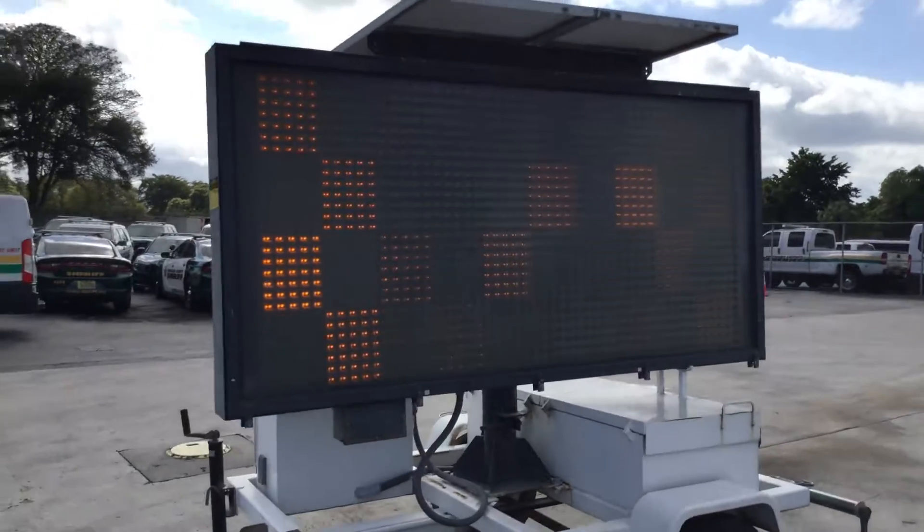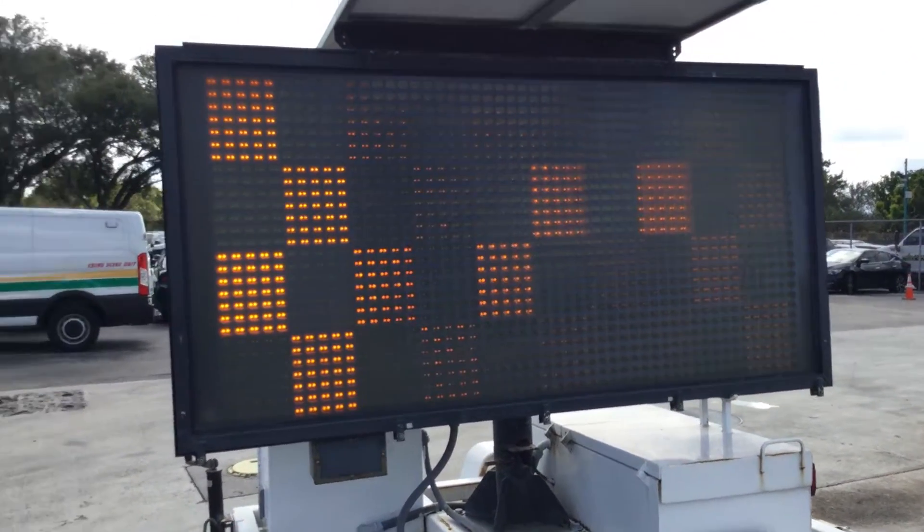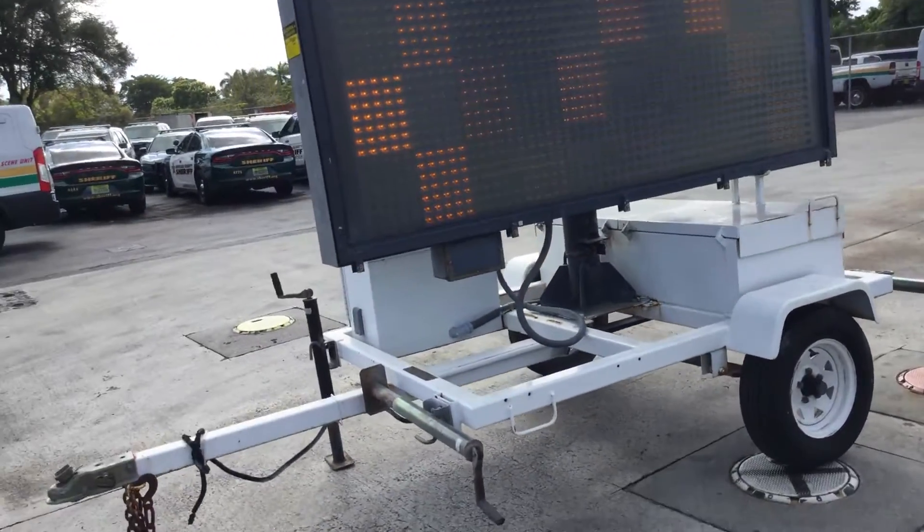It's lit up. I know it's hard to see here, but the LED lights are on. Not sure what message is programmed there.